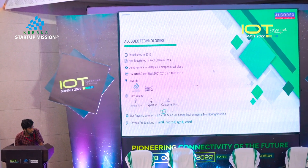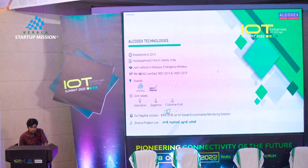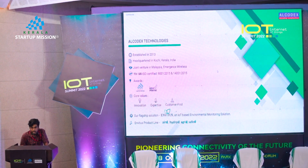We have products in four verticals: air, water, soil, and habitat.